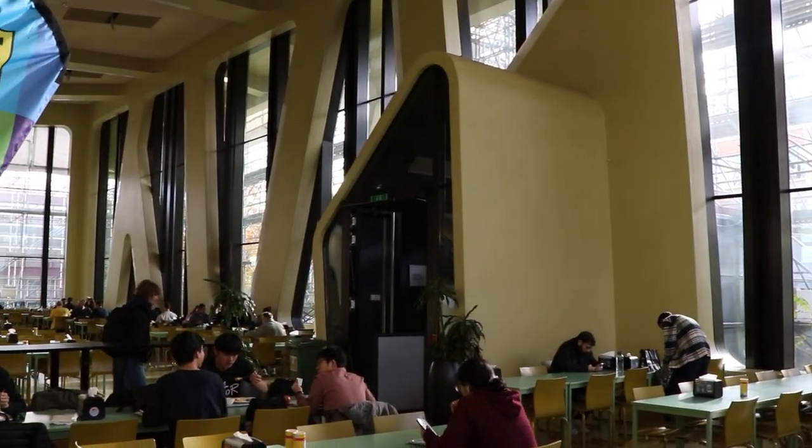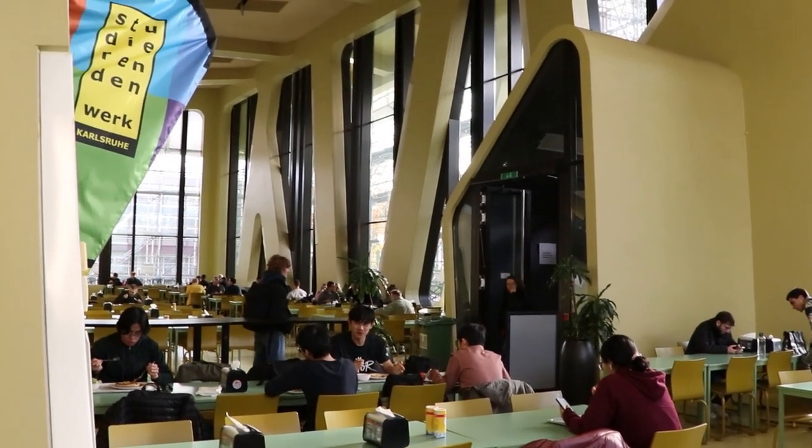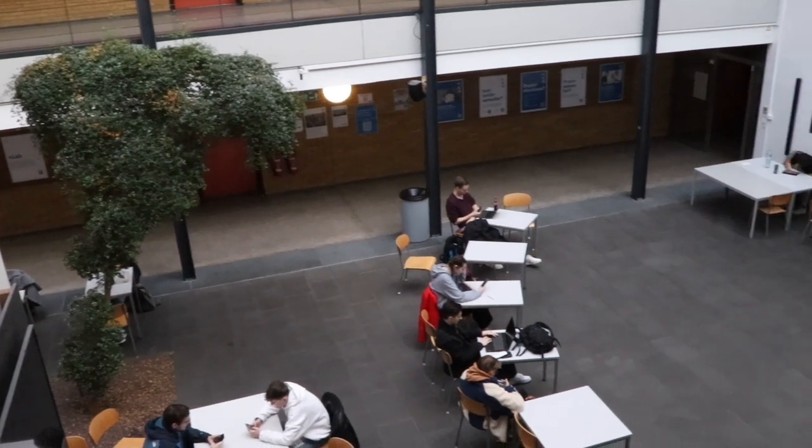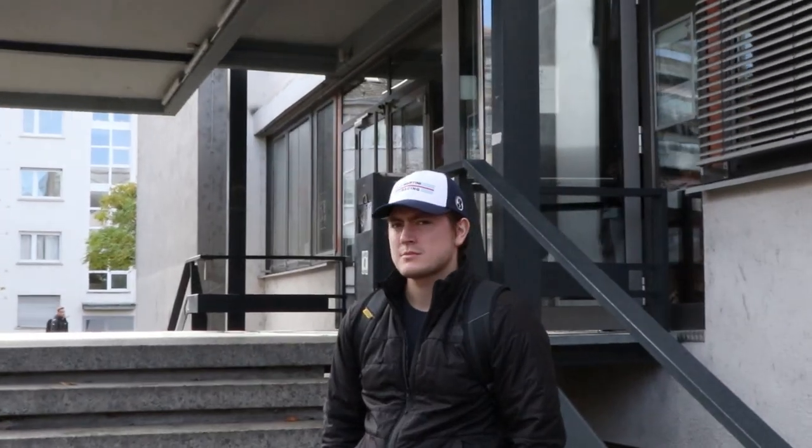HKA is not just about academics, it's about a vibrant student life. HKA offers you the chance to join student groups, be part of a lot of different topic events, and live an unforgettable experience with the extracurricular activities organized by the school and the students themselves.